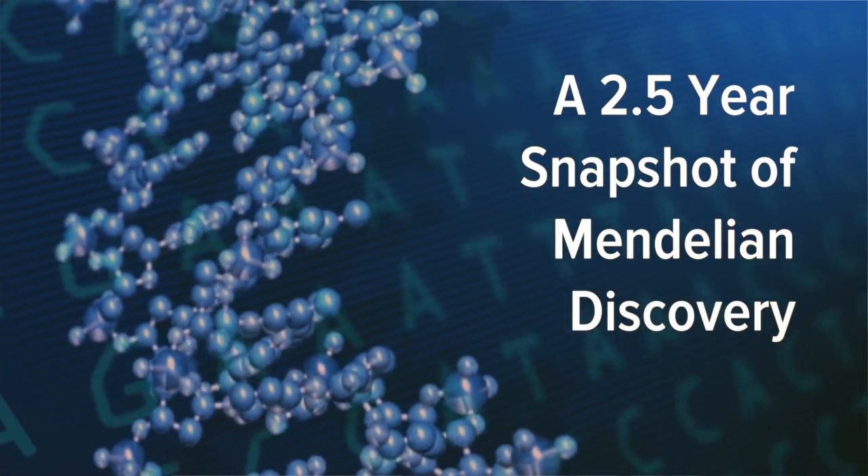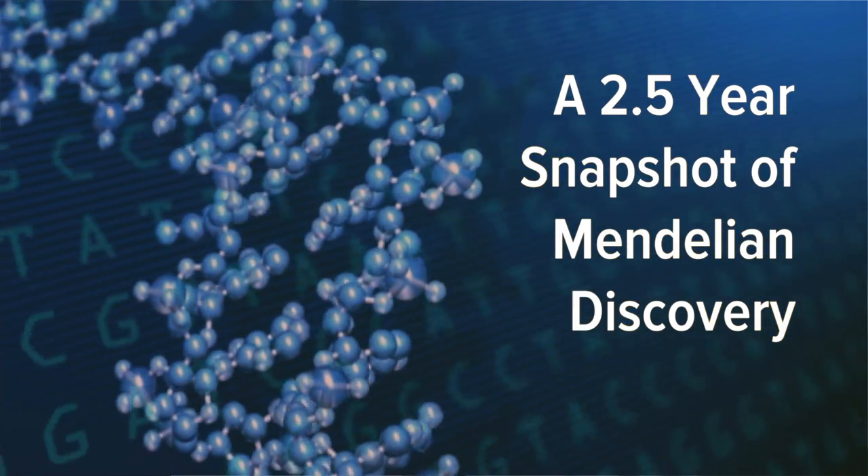I'm Ben Solomon, Chief of the Division of Medical Genomics at the ANOVA Translational Medicine Institute, which is part of the ANOVA Health System. Theresa Lee and I are going to talk about our recent paper in Molecular Genetics and Genomic Medicine, entitled A 2.5-Year Snapshot of Mendelian Discovery.